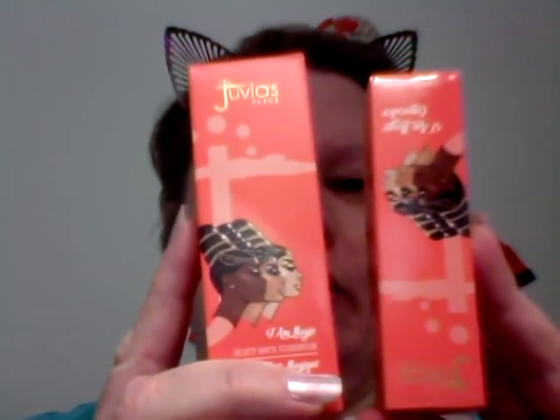Hi everyone, welcome back to my channel. Today I am reviewing two products from Juvia's Place. I'm going to be using both products today — reviewing the Juvia's Place foundation and concealer. The foundation is $20 and the concealer is $14.